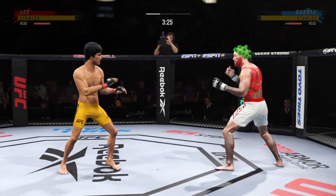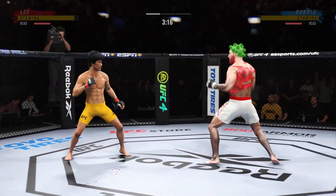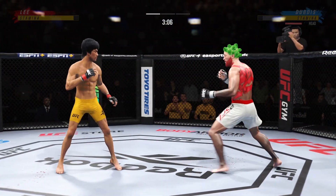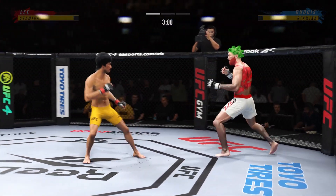Powerful leg kick lands. Nice job with that follow-up shot as well. He keeps going back to the well with that left hand, just out of range. Three minutes to go here, round one.